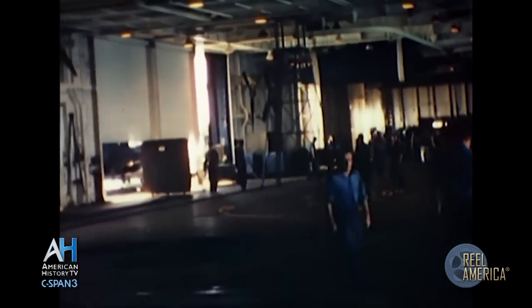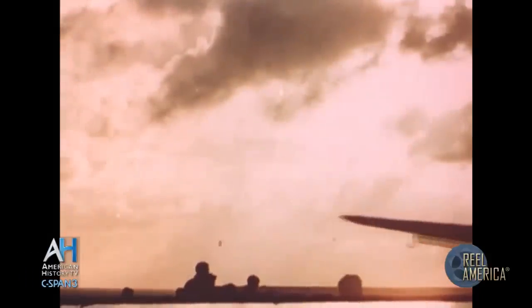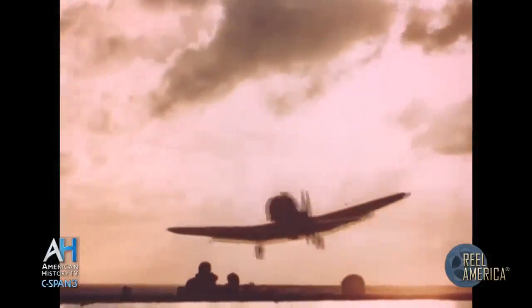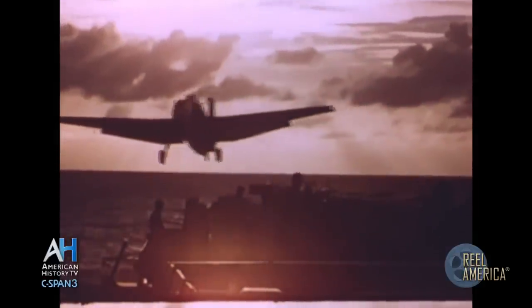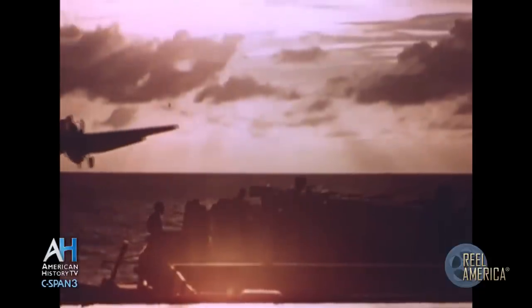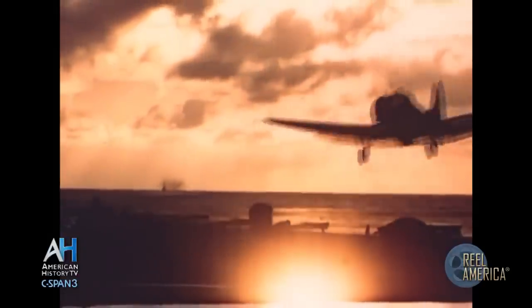The hangar deck is like a gigantic tunnel, nearly two city blocks long and wide enough to house four freight trains abreast. The fighters take off first to form cover aloft for the other squadrons, then the bombers, heavy laden with destruction.